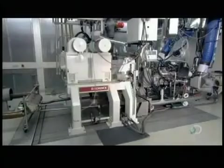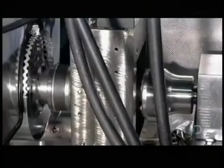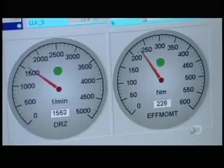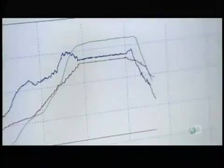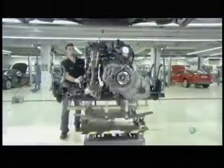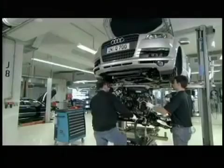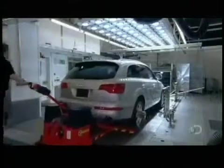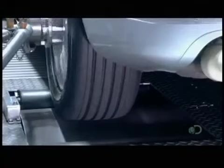Over at the testing department, technicians analyze the engine's performance — in particular, its torque, which determines how much power the engine can produce. Next, the engine goes into a test vehicle, which runs through specific driving cycles that simulate both highway and city conditions, collecting the emissions exiting out the exhaust pipe. This test ensures that the engine meets or exceeds all emission standards.